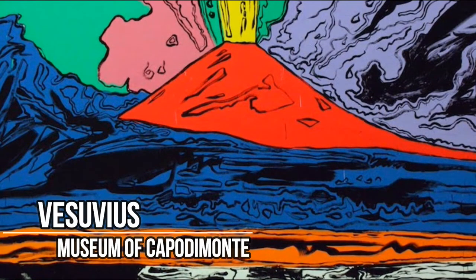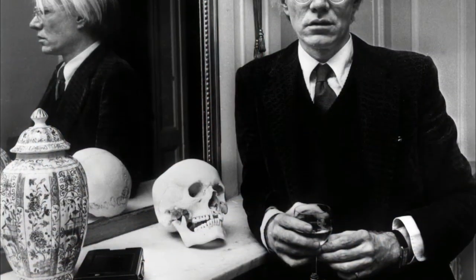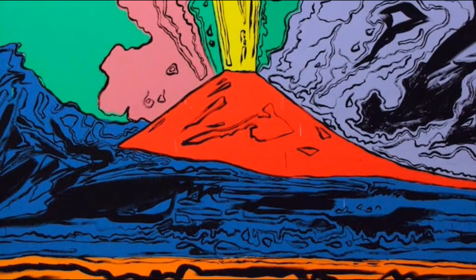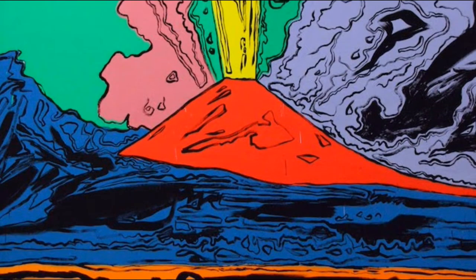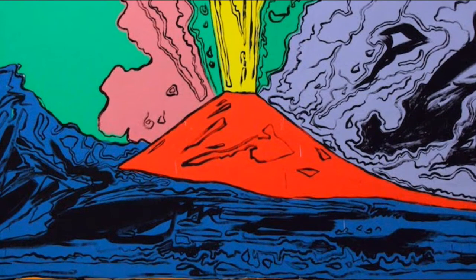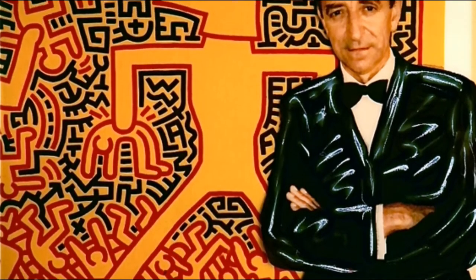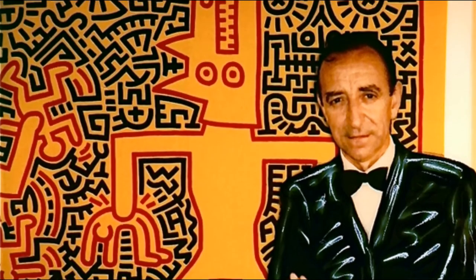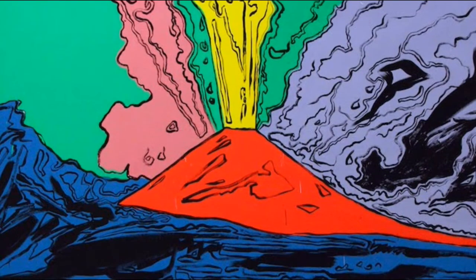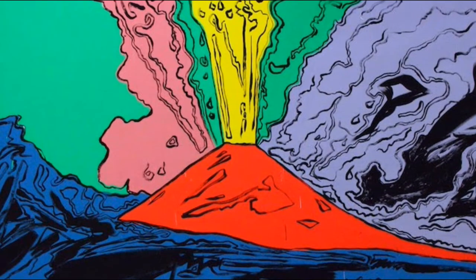Vesuvius, preserved in the contemporary art section of the Museo di Capodimonte, is a canvas that is a tribute by the American pop artist Andy Warhol, who wanted to dedicate one of the most represented symbols of the city to the people. The work depicts Vesuvius in eruption and was realized in 1985 on the occasion of the exhibition 'Vesuvius by Warhol', thanks to a collaboration with the Neapolitan gallery owner Lucio Amelio, who is credited with having brought the American artist to the city. In perfect pop style, the image of the volcano is reproduced with bright colours and is not very realistic.